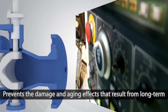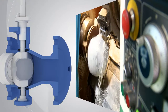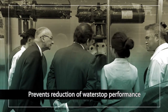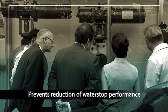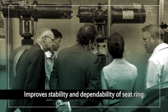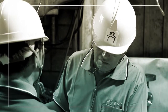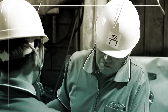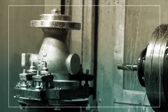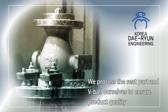The valve prevents the damage and aging effects that result from long-term use of Teflon and metal seats. In addition, it resolves the problem of reduction in water stop performance resulting from thermal expansion. We gain the ability to manufacture valves that use primary eccentric structure by improving the stability and reliability of seat rings. The development of high-tech processing technology enabled us to guarantee product quality of seat parts and V-ball through direct processing.